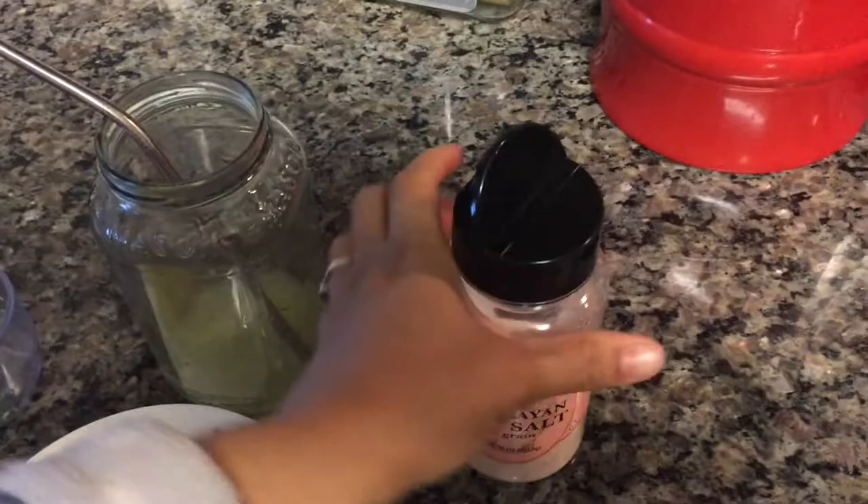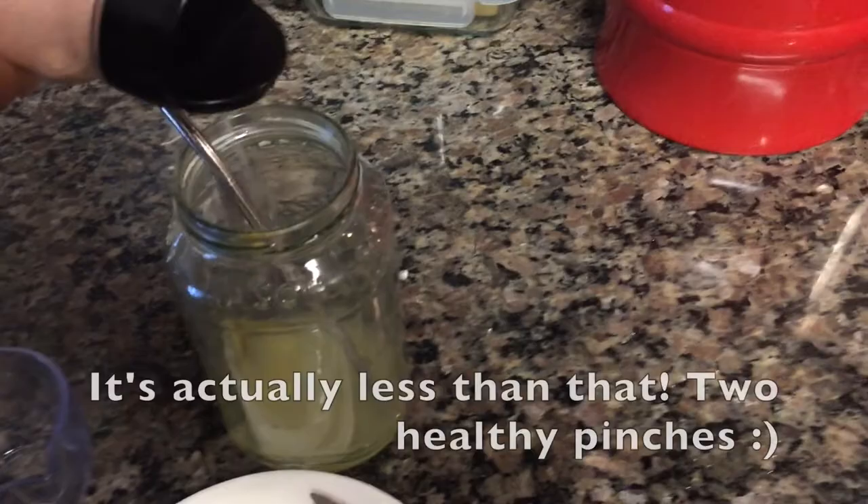I take some Himalayan sea salt — I want this side — and I just sprinkle maybe about a fourth of a teaspoon down there like that.